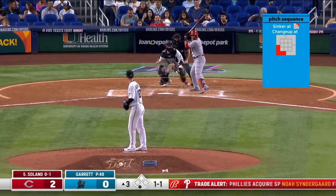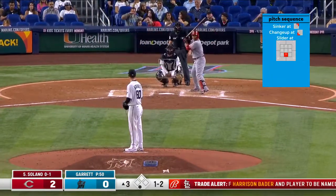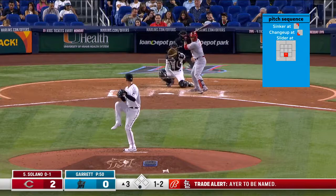Especially that first inning - faced eight hitters and 26 pitches. Couple of runs, left the bases loaded there in that first inning.